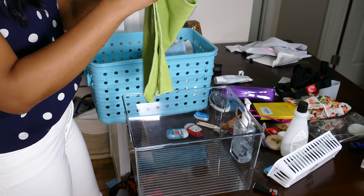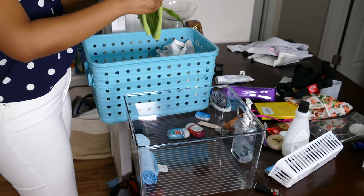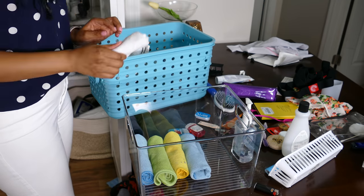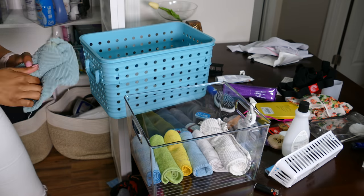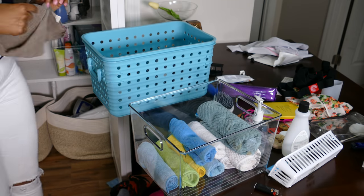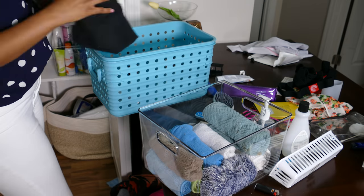I had one leftover acrylic bin and was determined to find a home for it, so I thought it would be perfect to roll up my microfiber cloths to put in here. I have so many microfiber cloths — half of them are in the washer right now, so I'll get those washed and put in here too. I'm also putting all my cleaning cloths and dish towels in here, along with some extra attachments for my Bona mop that I'm rolling up as well.